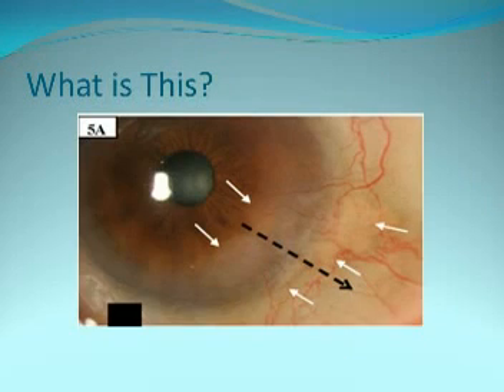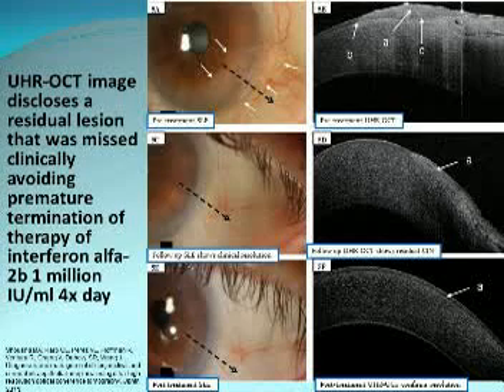Here's a patient with a funny-looking lesion — is it neoplastic or just pannus and scarring? The ultra-high-resolution OCT showed an abrupt transition with thickened hyperreflective epithelium consistent with OSSN, as opposed to scar, which looks different and thin. I treated this patient medically with interferon. It looked good clinically, but OCT after two months showed residual thickening and hyperreflectivity. I treated for another two months, and finally the epithelium was totally normal. The OCT helped me prevent premature termination of the medication.